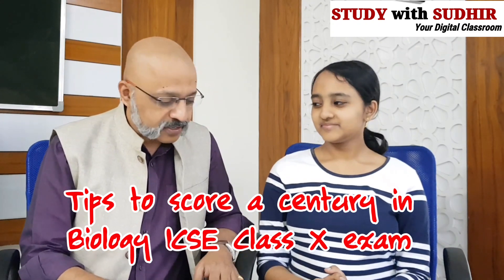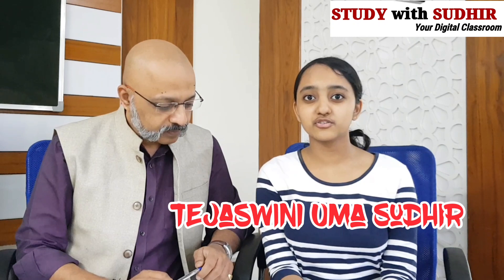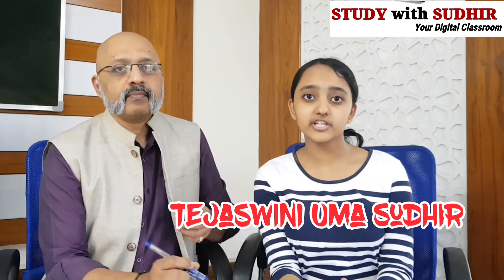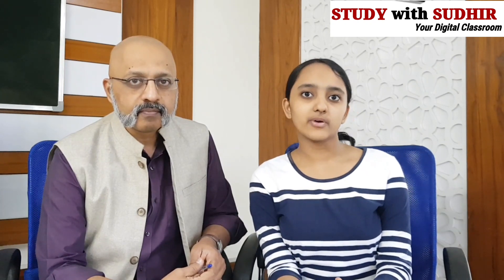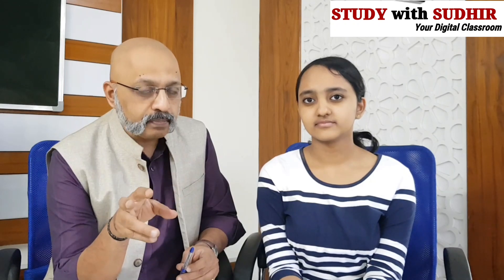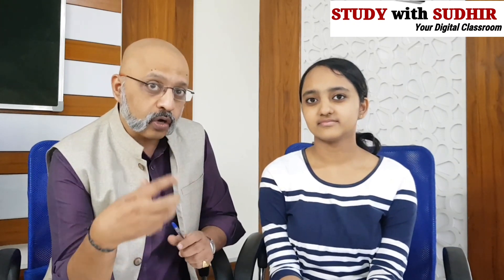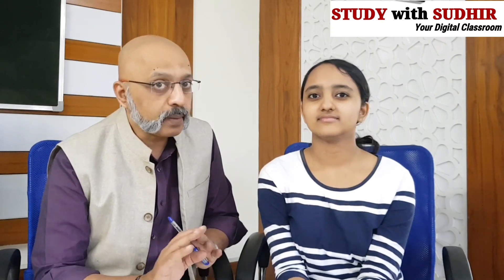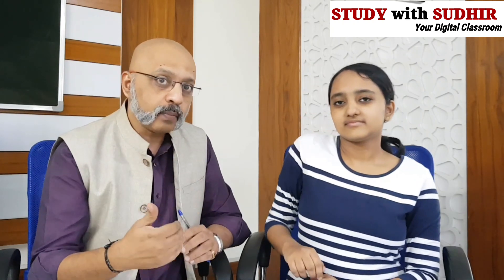Like we did for maths, physics, and chemistry, let's talk about which books you need to refer to for biology. The main book you must do is Concise, because it prepares you thoroughly for every single answer in both Section A and Section B. After finishing Concise, I would suggest Together With, as it has very good exercises and similar questions that come in your exam, plus extra information. And the 10-year board papers are extremely important — refer to all of them to know the format and get full practice.